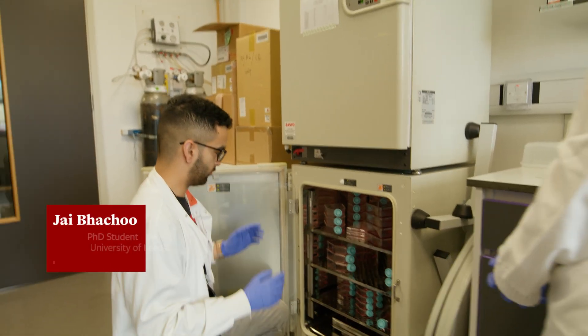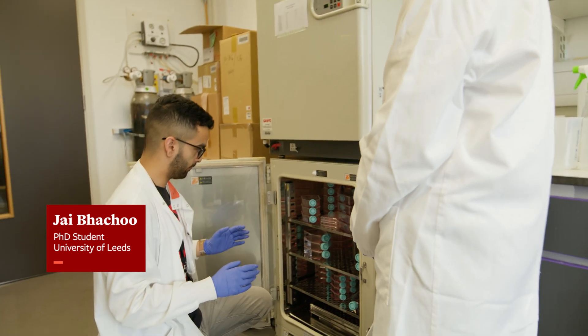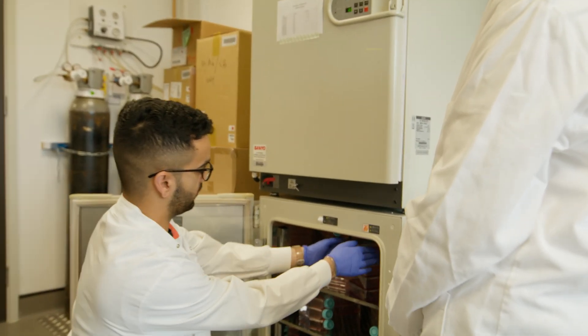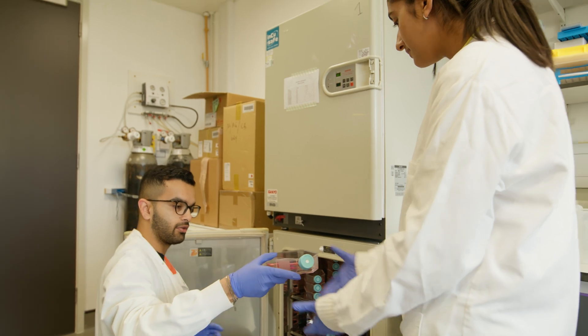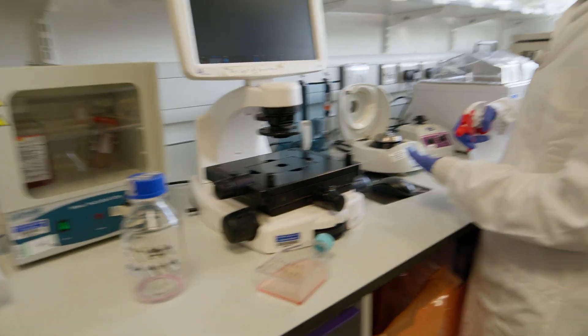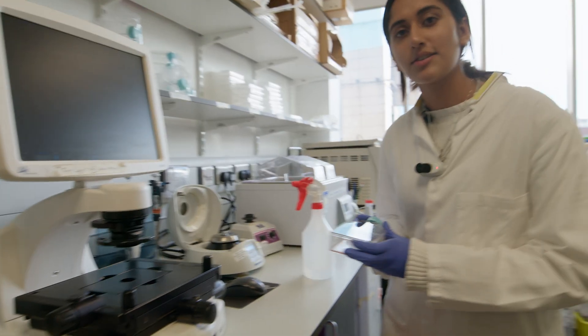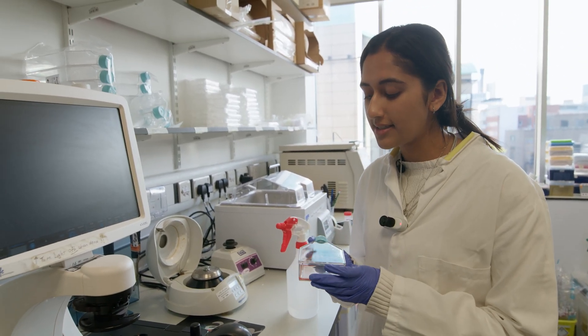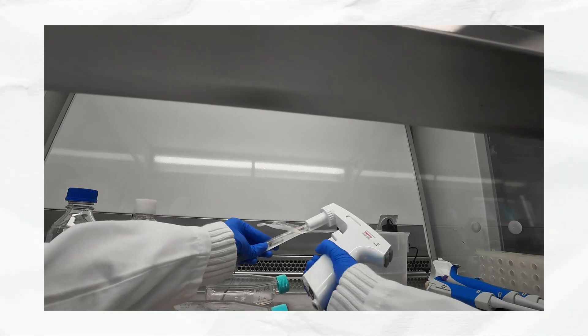There are various cell types here — keyless cells, HEK cells, mice cells — all for various applications. For example, you can take out one of these flasks and have a look under the microscope. Today we'll be looking at these HeLa cells. These are cells that have been transfected, and today we're going to perform some tissue culturing on them.